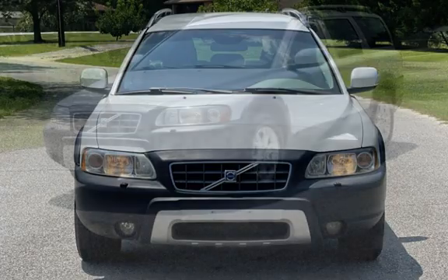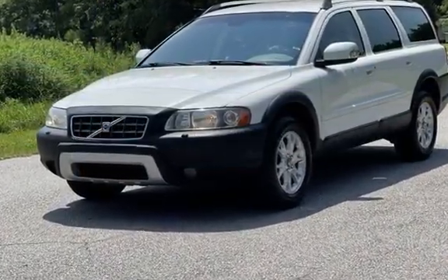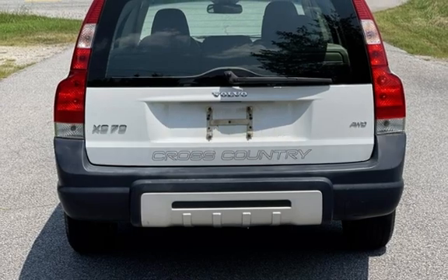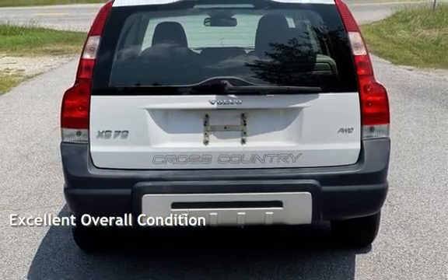This Volvo has less than 163,000 miles on the odometer. Estimated fuel economy for this vehicle is 16 miles per gallon in the city and 23 miles per gallon on the highway. This vehicle is in excellent overall condition.